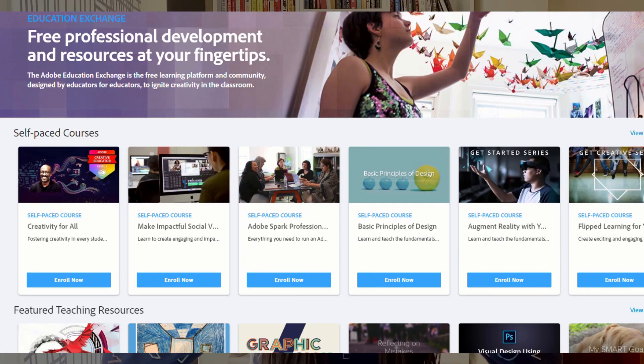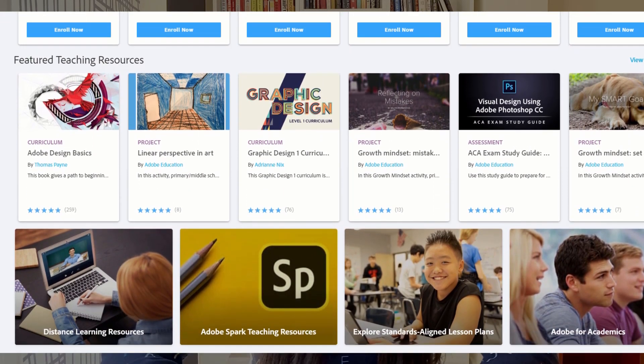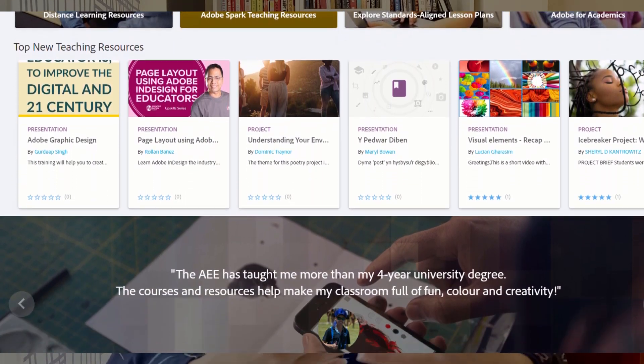Today I'm going to talk about Adobe Education Exchange and how I took some of the courses, what I learned from there and how it can be beneficial for you as well. Adobe and Khan Academy started this platform where tutors make their courses and teach you about one or more Adobe products. These are self-paced courses which means you can work on them at your own convenience and schedule them the way you want.